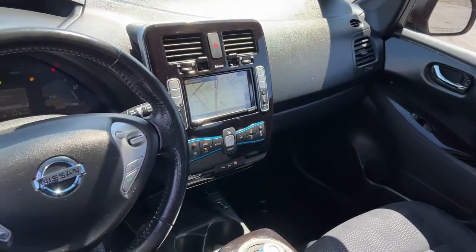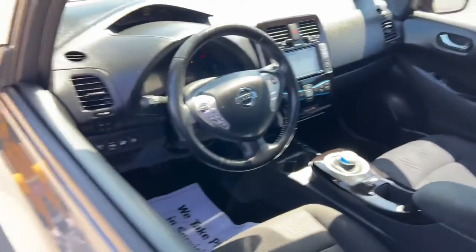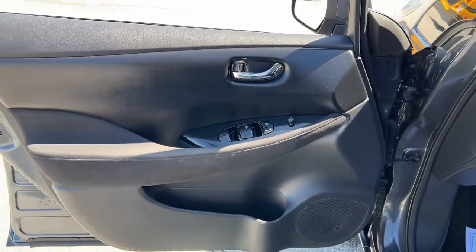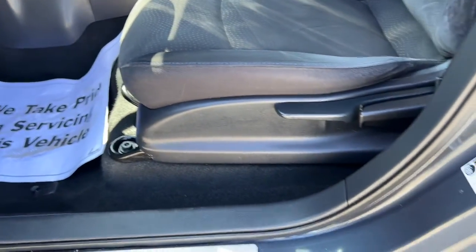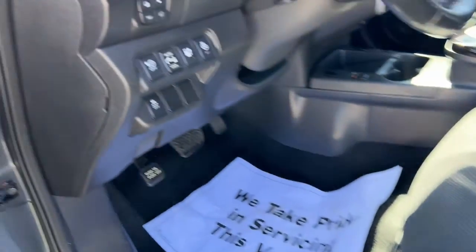Navigation system, keyless entry, keyless start, satellite radio, heated rear seat, heated mirrors, aluminum wheels, steering wheel audio controls, heated front seat, Bluetooth connection.